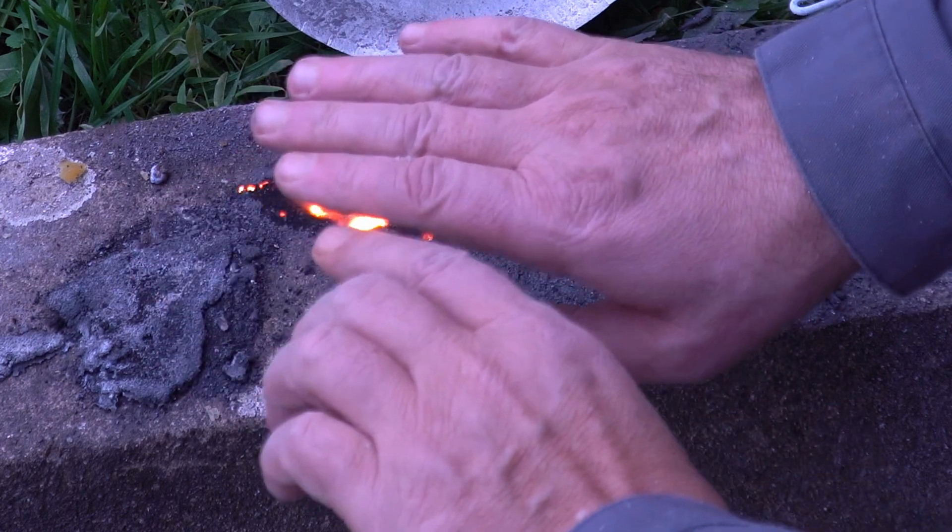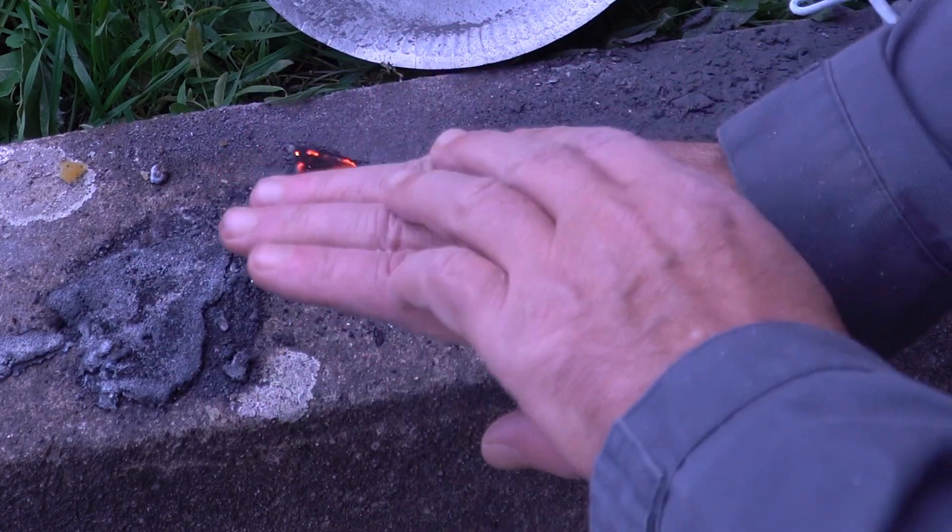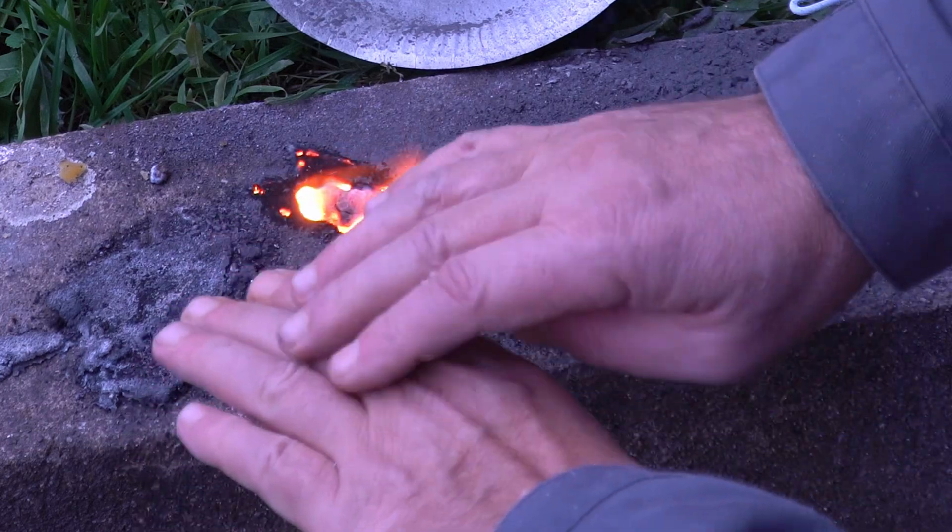This hand has lost a little bit of hairs — hand hairs.